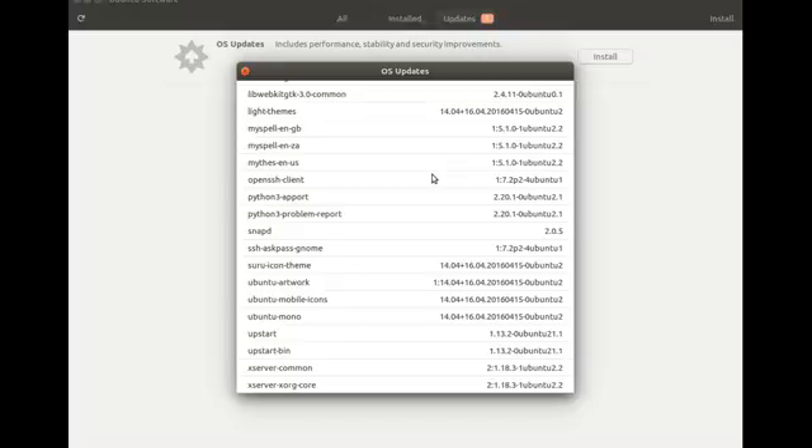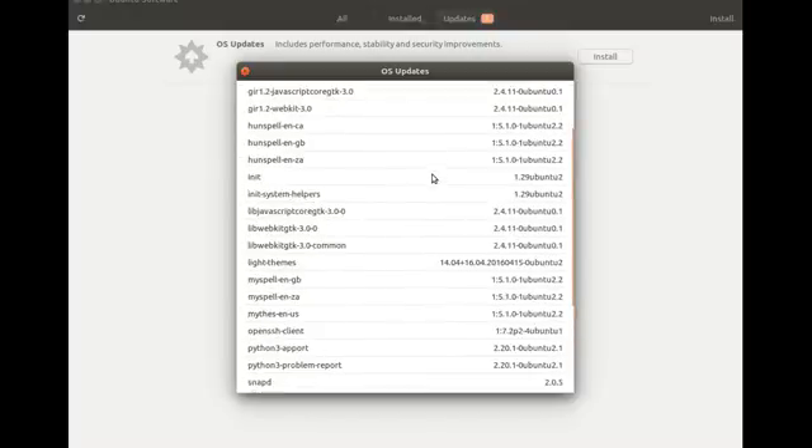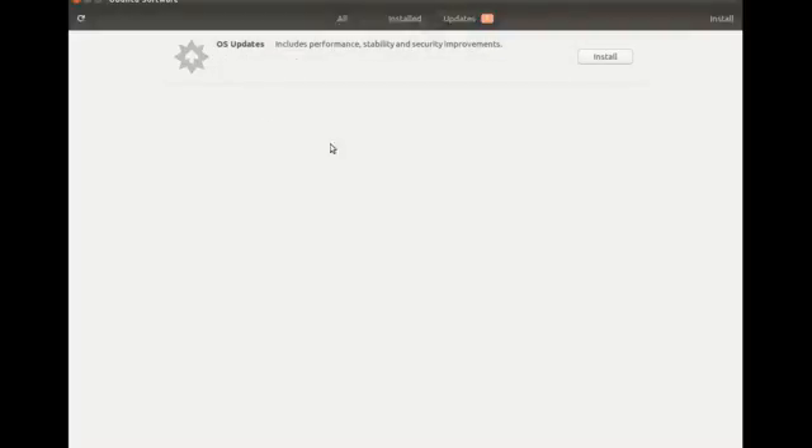Also keep in mind I am using Ubuntu 16.04 LTS, and depending upon the Ubuntu version you are running, things could be slightly different. Once you are happy with what you see in the download description window, click install in the Ubuntu Software Center.